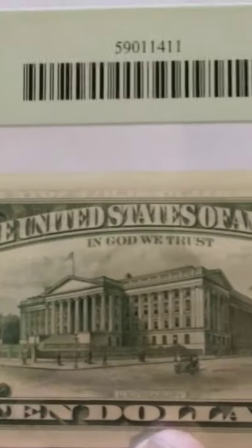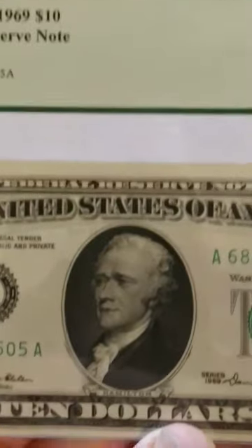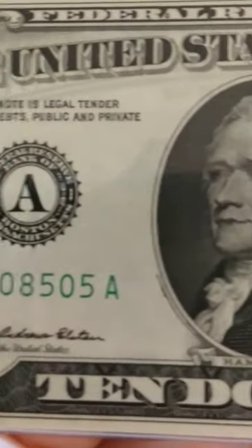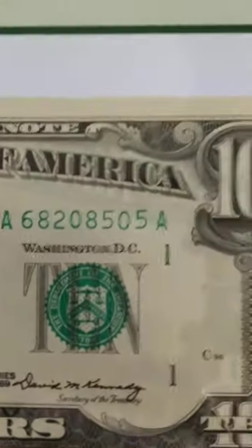This is an encapsulated ten dollar bill. If you haven't seen encapsulated bills, they go into various grading agencies, which authenticate it to make sure it's real, then grade it and send it back to you. This is a beauty — 1969, almost brand new.